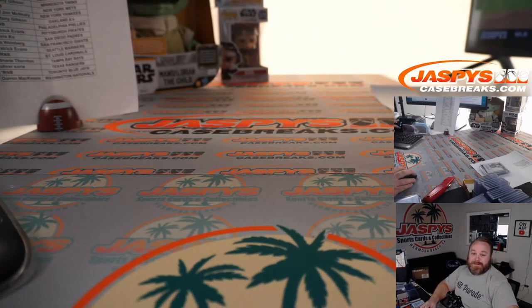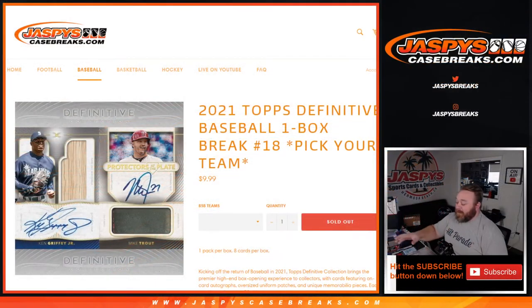Nice break for you. Very nice box. That was 2021 Topps Definitive Baseball One Box Break — Pick Your Team, number 18 — from JaspysCaseBreaks.com. I'm Sean, JaspysCaseBreaks.com. Thanks for hanging out. See you next time.